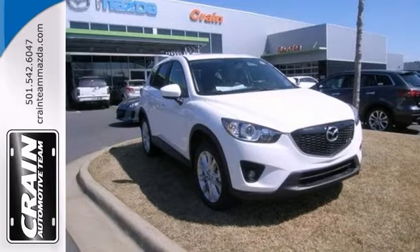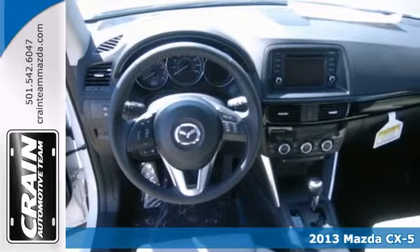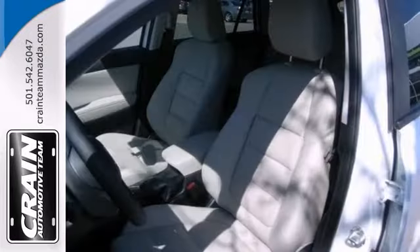We think you'll like this 2013 Mazda CX-5 Grand Touring. It features all-wheel drive, dual-zone climate control, and Bluetooth. It also has heated leather seats, rain-sensing wipers, and a power sunroof.